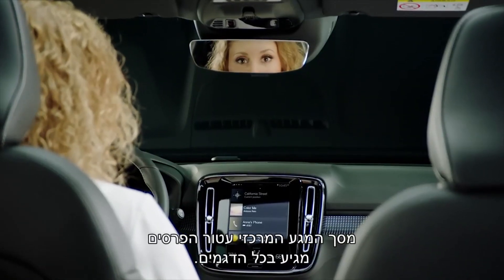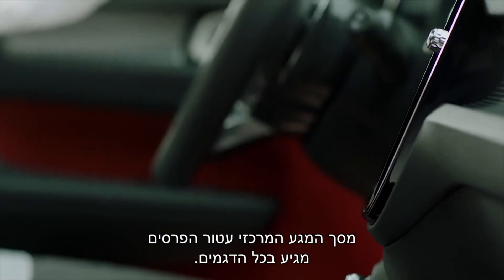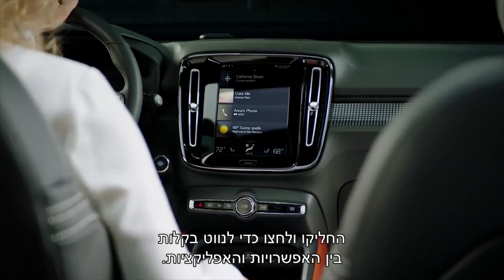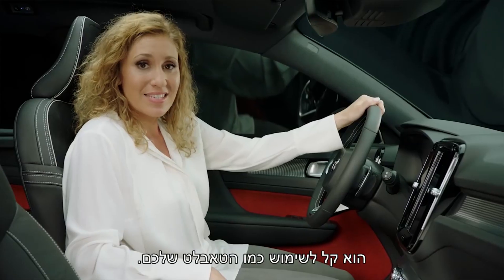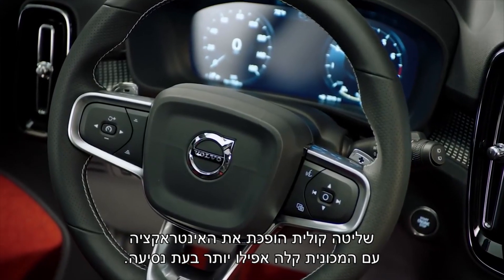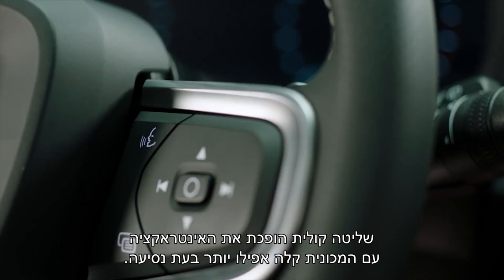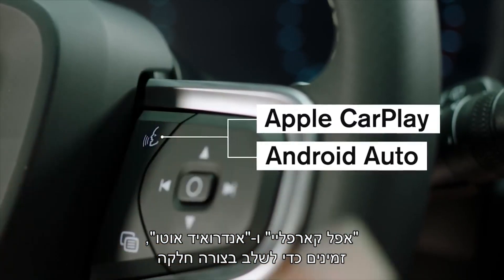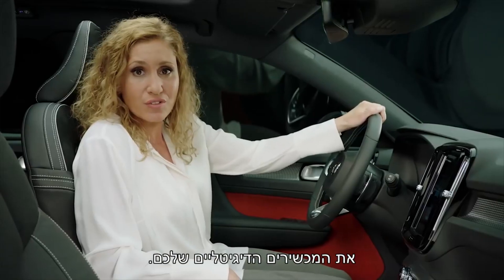The award-winning center touchscreen comes as standard. Simply swipe and touch to navigate through the functions and apps — it's as easy to use as your tablet. Voice controls make your interaction with the car even easier when driving. Apple CarPlay and Android Auto are available to seamlessly integrate your digital devices.